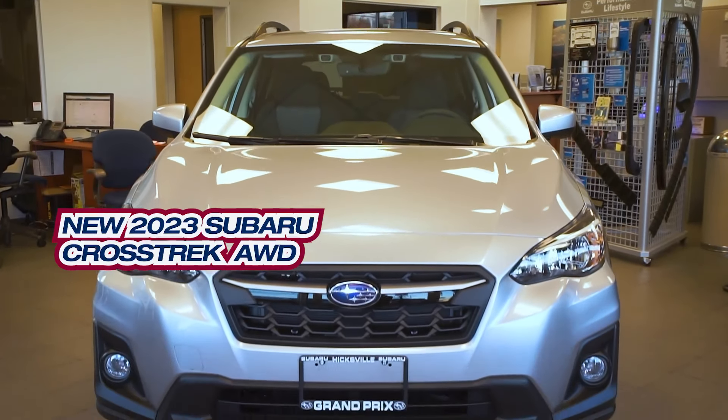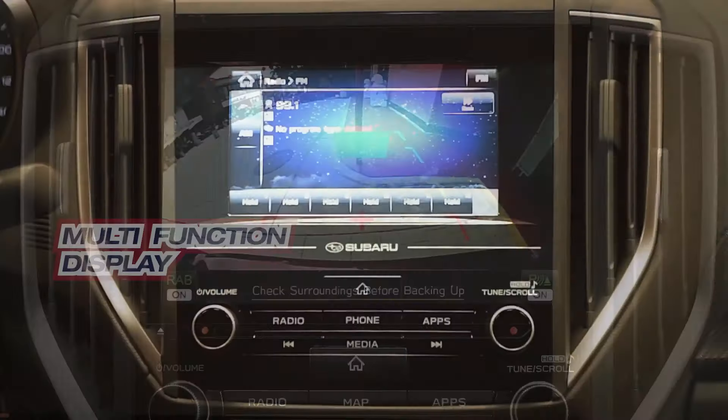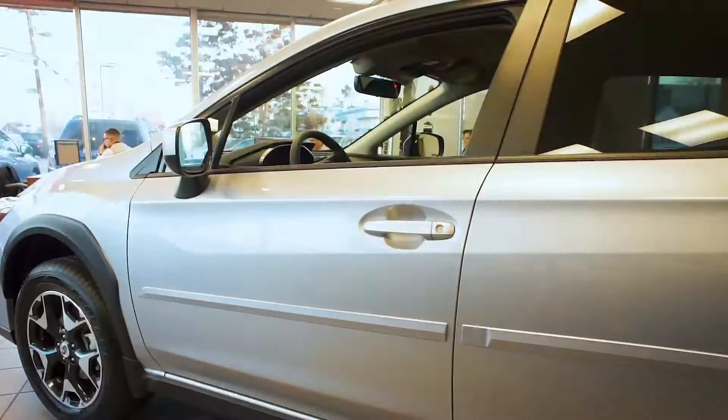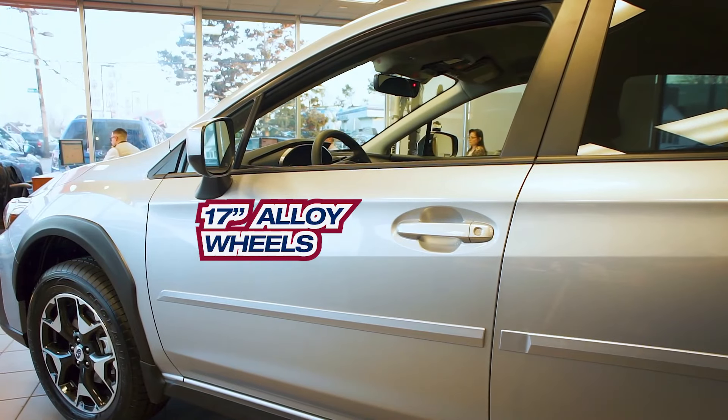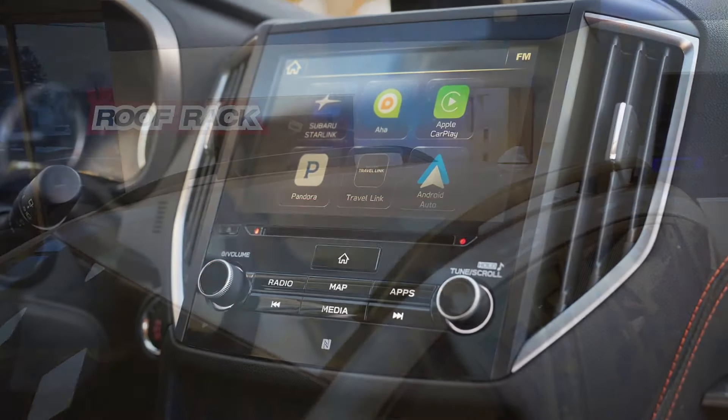Get the new Subaru Crosstrek with rear backup camera, multifunction display, 17-inch alloy wheels, wireless phone connectivity, and roof rack.